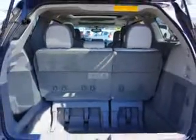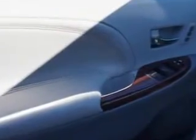Get where you need to go, enjoy the drive, and have peace of mind in this 2012 Toyota Sienna. See us at Edison Nissan today.